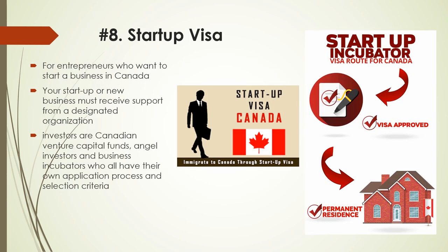Number 8: Startup Visa. The Startup Visa program is for entrepreneurs who want to start a business in Canada. Your startup or new business must receive support from a designated organization before you can participate in the visa program. These investors include Canadian venture capital funds, angel investors and business incubators, each with their own application process and selection criteria. Make sure you research each organization carefully to find the best match for your business idea. If your business idea is selected by a designated organization, you will receive a letter of support that you must include in your application. Processing time is 12 to 16 months. Fees from $1,540. While your individual application for PR is being processed, you can apply for a temporary work permit to get to Canada and start building your business. Please visit the link in the description below for more information.